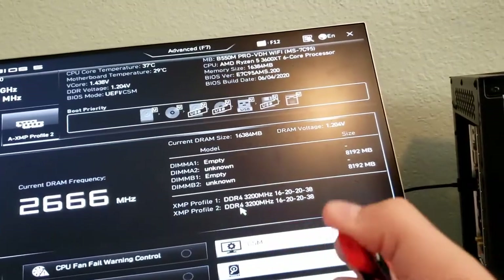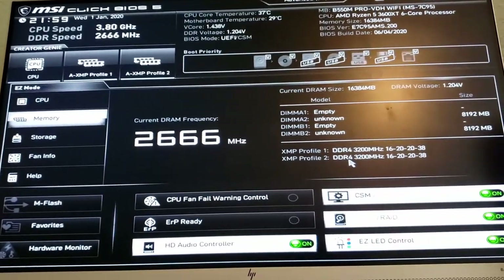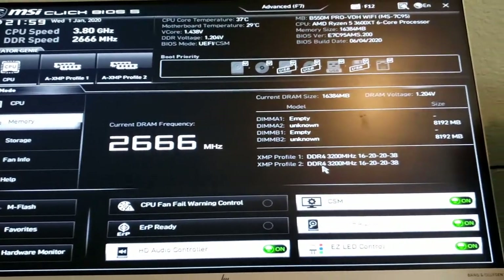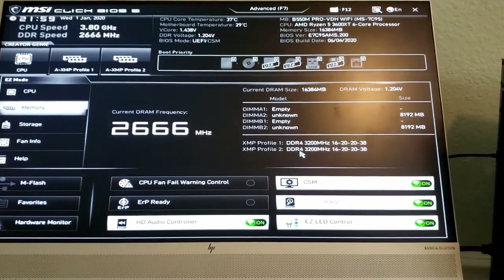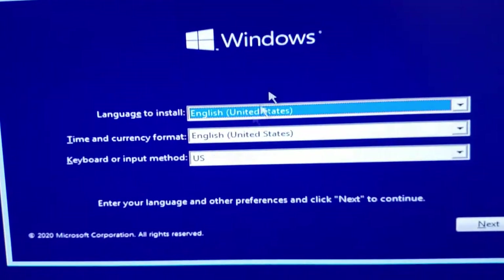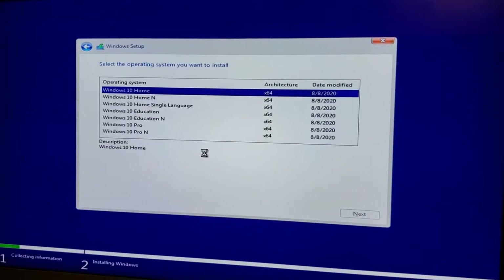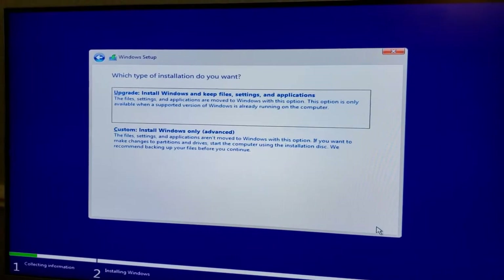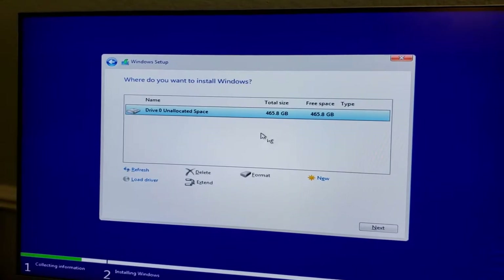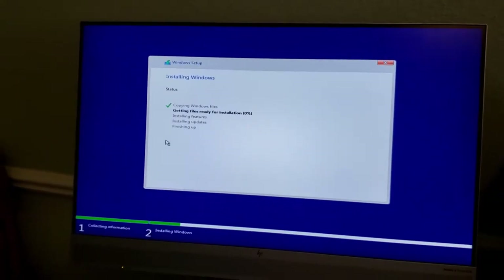I have my Windows installer on a USB drive — easily downloaded from the internet. Plugging it in and booting from it, Windows guides you through setup. I select English, click Install Now, skip the product key for now, choose Windows 10 Home, and install it onto Drive 0 — the 500 GB M.2 drive I installed. Windows installs onto that drive and then we'll run the drivers.